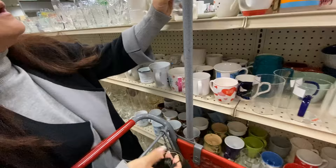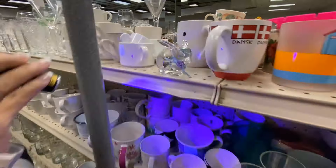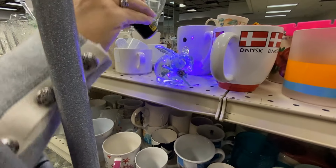If that bunny had been any other color, I definitely would have picked it up. However, in clear glass, it does not sell very well.